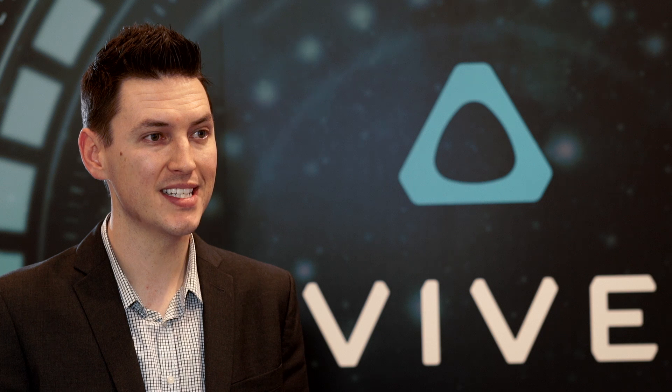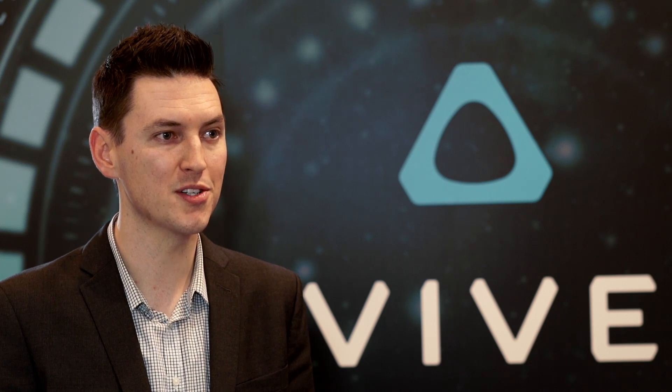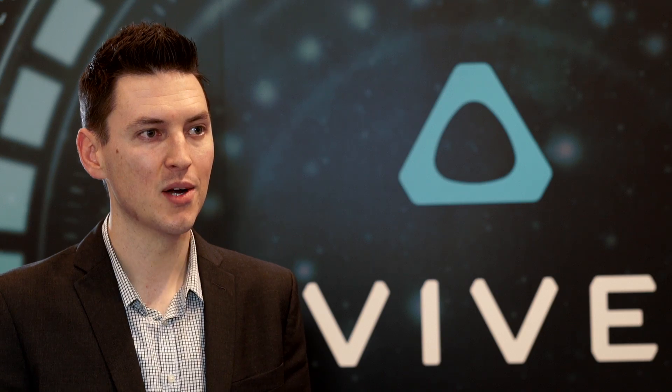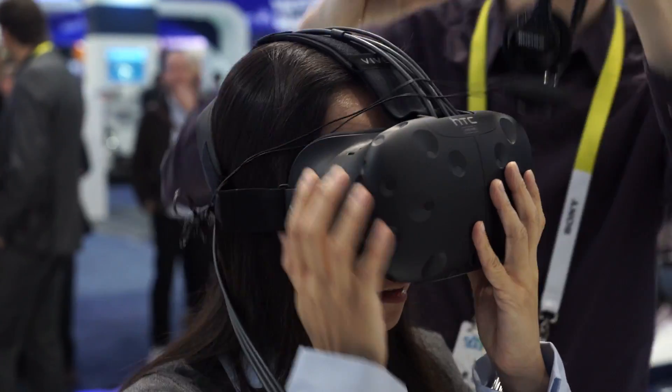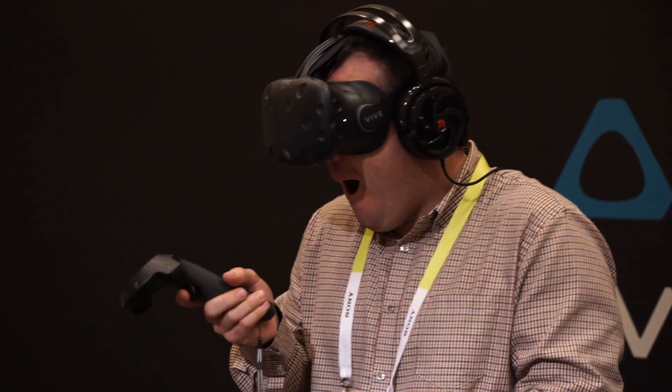We have over 20 partners here at CES from a variety of different places across the industry, from GPU partners to people in retail and business. We're showcasing multiple experiences of how Vive is going to make everyday life change across the technology industry.